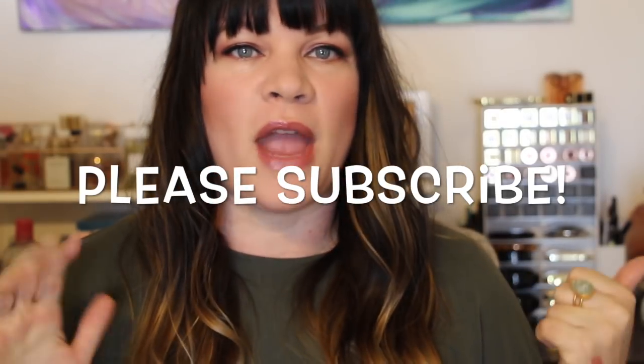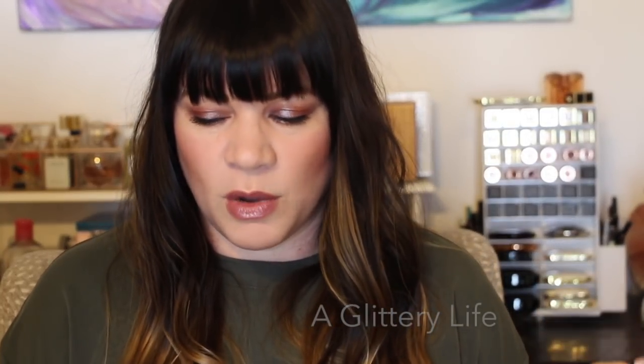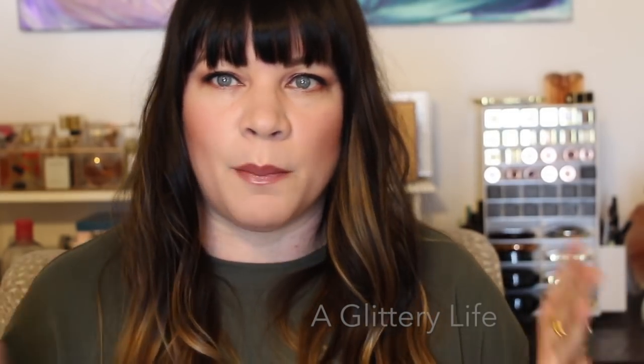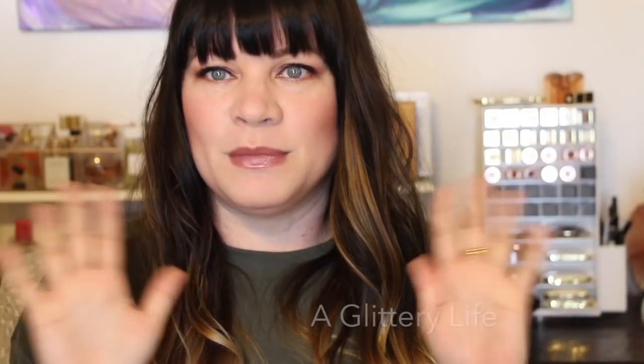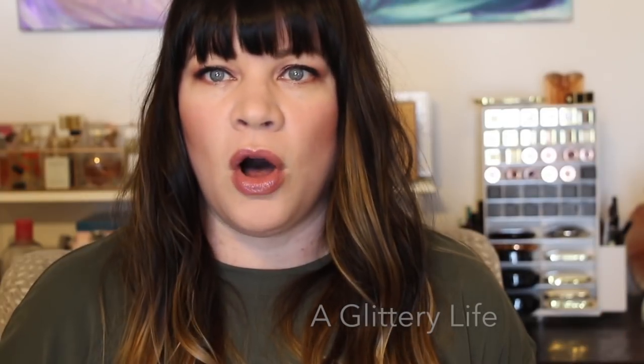Hey everybody, welcome back to A Glittery Life. So I was filming, filming, filming and realized it actually wasn't filming — something was wrong with my camera — so now I'm restarting this video. Anyway, welcome back! Today I want to give you guys part one of my Sephora spring event VIB haul. I went this past weekend, picked up a bunch of stuff, didn't get everything on my list, got some things that were not on my list, and there are still a couple things I really want to get, so I'm going to go back this weekend which is the birthday weekend!